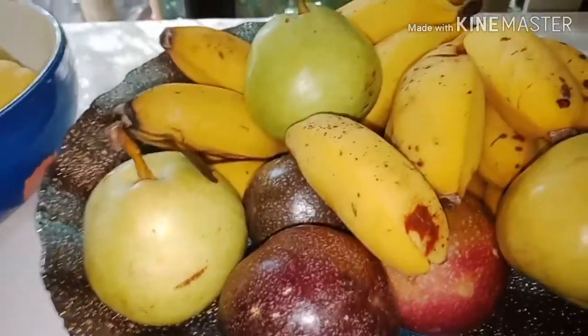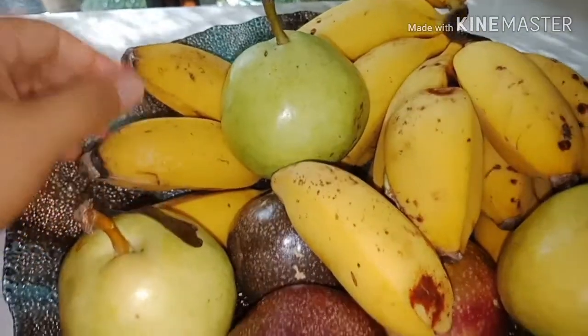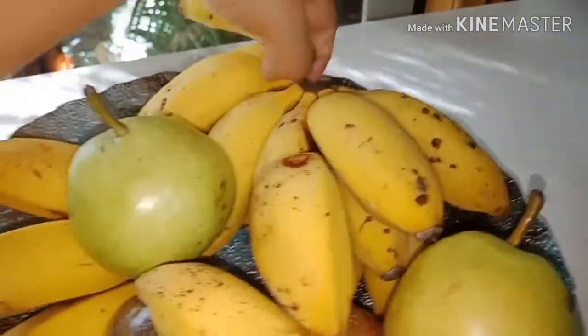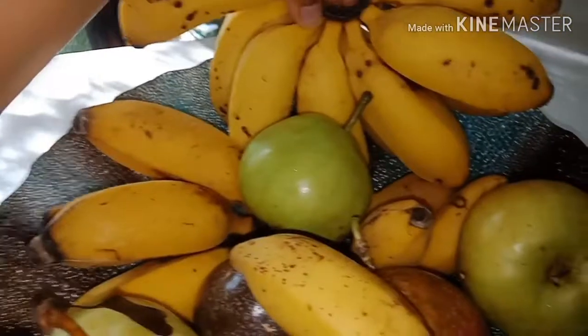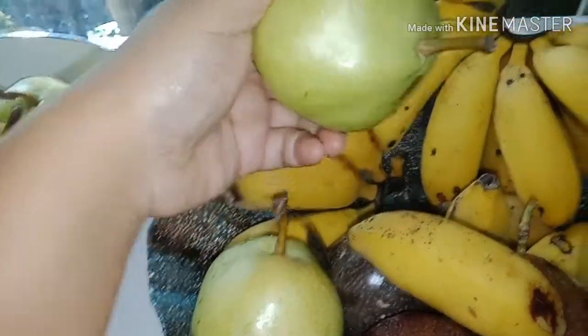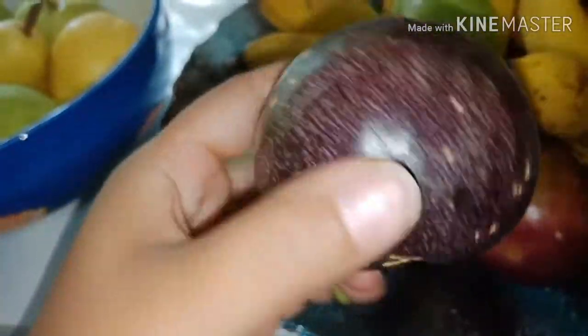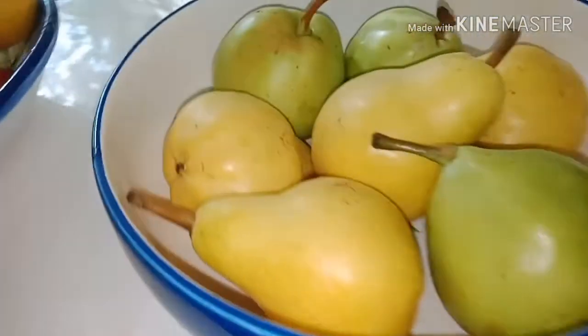Every morning, here we got some bananas and these bananas are from our farm, so they're all organic. And this one — pears — I bought these from the organic market. We also have a lot of passion fruit from our farm.